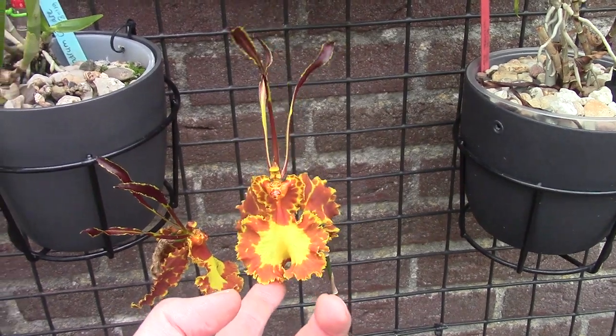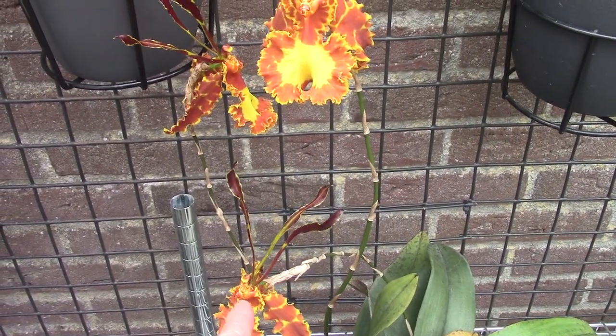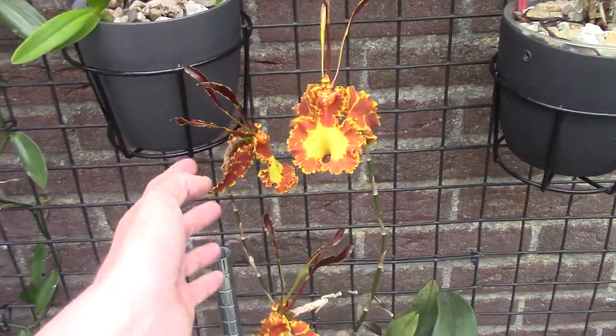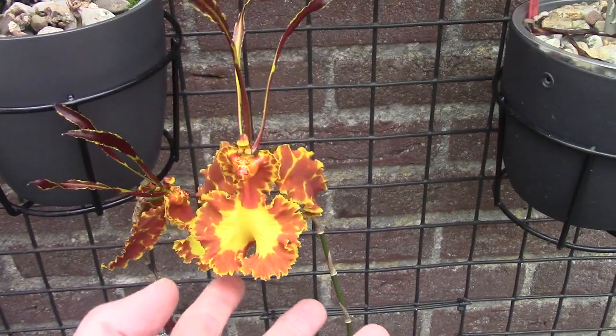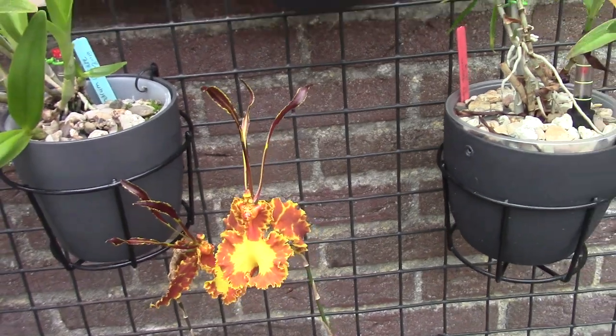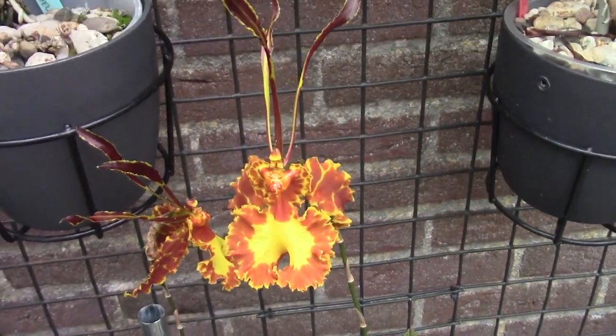While I'm talking — this is the Psychopsis. You probably recognize it. And fortunately I have all three of them blooming at the same time, which is beautiful of course. I really like these strange-shaped blooms.